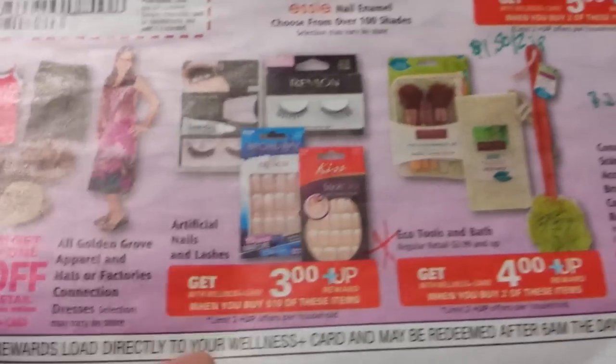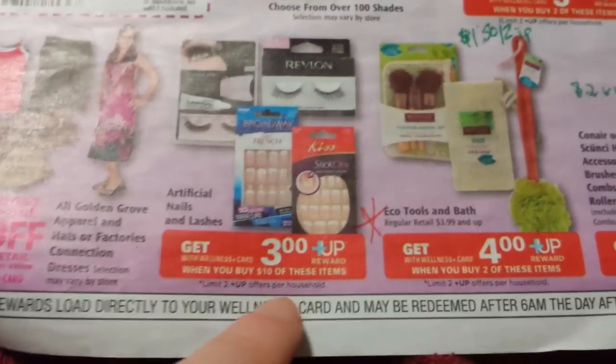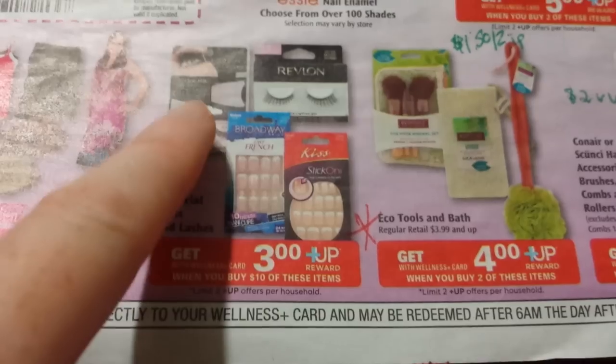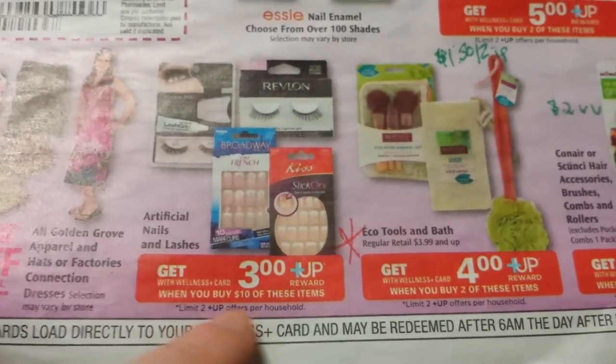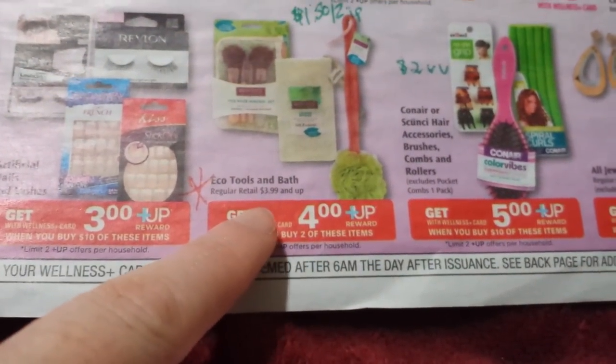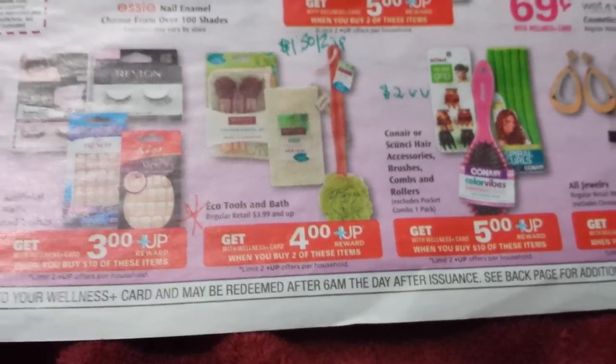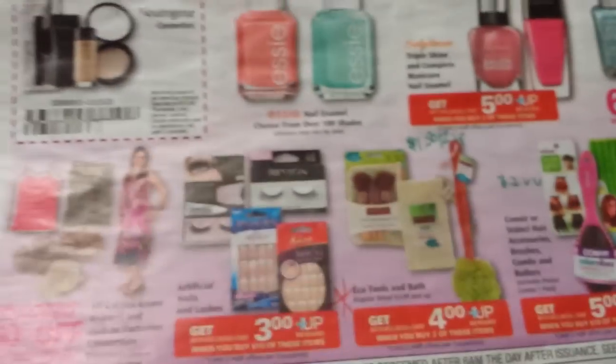And also with the eye extravaganza, it should double dip with these eyelashes right here — not the fingernail things, just the eyelashes. It's spend $10 and get back $3, a limit of $2. And the EcoTools right here — this is on $3.99 and up ones. If you buy two, you get $4 back. There is $1.50 off of two printable on coupons.com right now.